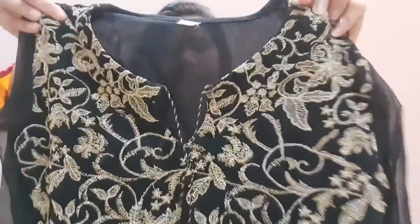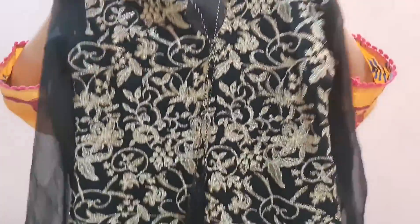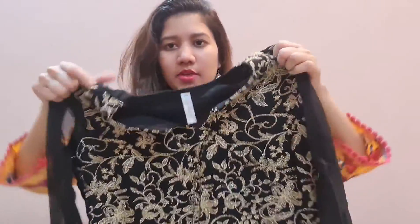The second dress I ordered is a traditional shalwar kameez — actually a trouser and shirt. It is a black color shirt and a golden color trouser. This is a very beautiful dress. This is the shirt — a beautiful black color shirt. It is very beautiful and the embellishment on it is just gorgeous. The whole shirt is like this.